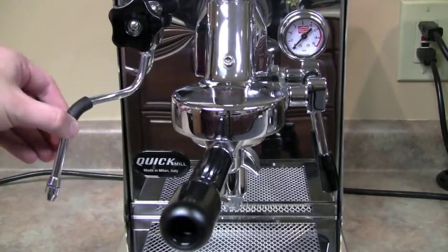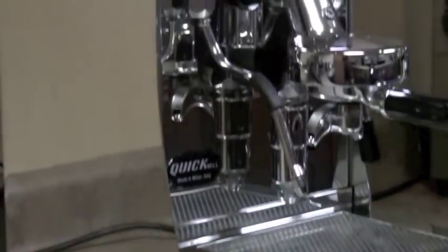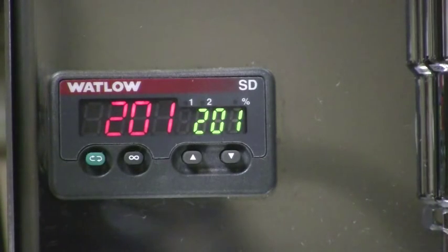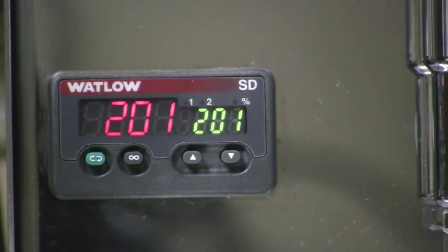However, if you make espresso 90% of the time, you can't find a better single boiler machine on the market. The Alexia is set up for easy installation of an electronic brew temperature controller, which you may hear referred to as a PID. Here is an Alexia with a PID controller installed.